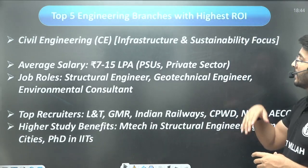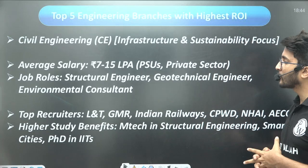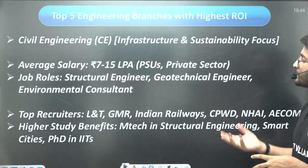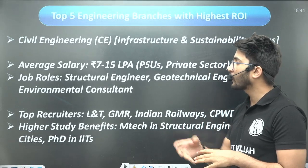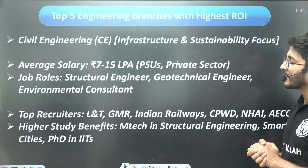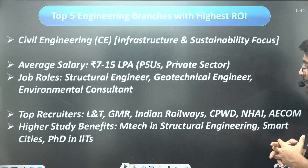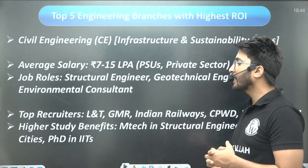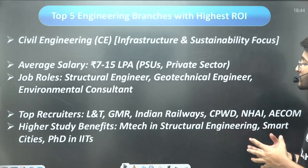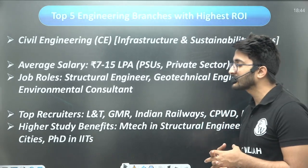The next branch is Civil Engineering, with average salaries in the range of 7 to 15 LPA. You can work in the PSU or private sector in roles such as structural engineer, geotechnical engineer, or environmental consultant. Top recruiters include L&T, GMR, Indian Railways, CPWD, NHAI, and ACOM. Higher study options include structural engineering, smart cities, and transportation — all demanding courses.